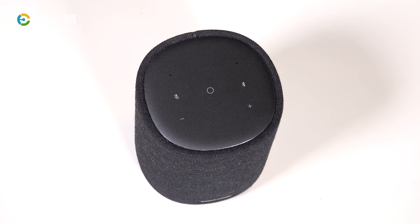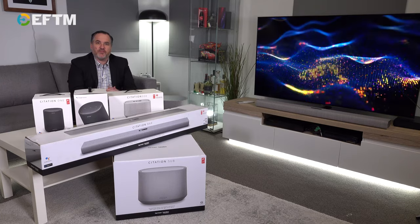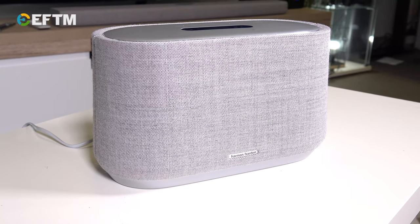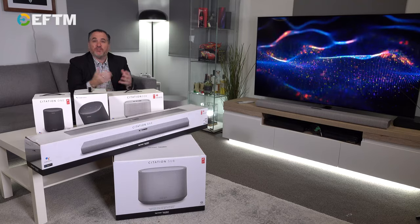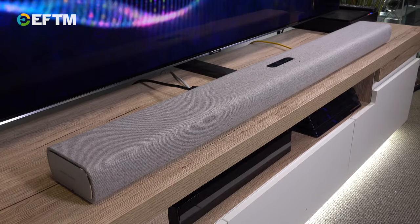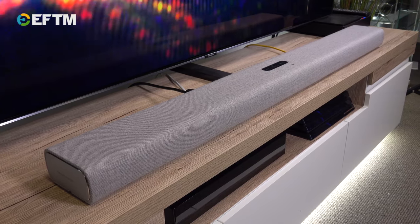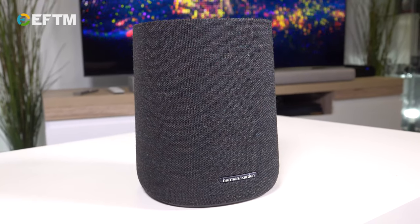The beautiful thing about a multi-room audio system is when you've got a compatible system like this, you can add another speaker next week, next month, next year, and the great thing is they can work together. For example, you can have a couple of Citation Ones working together providing left and right stereo sound. You could have a soundbar paired with the speakers to give an all-of-room sound. When you're playing music and you've got friends around for a party, there's no better way of impressing people than with great sounding audio.